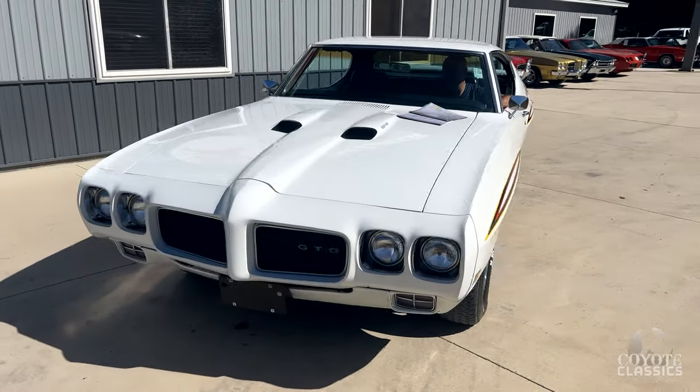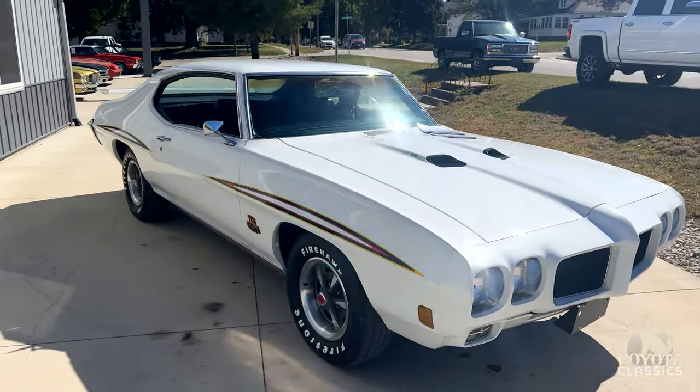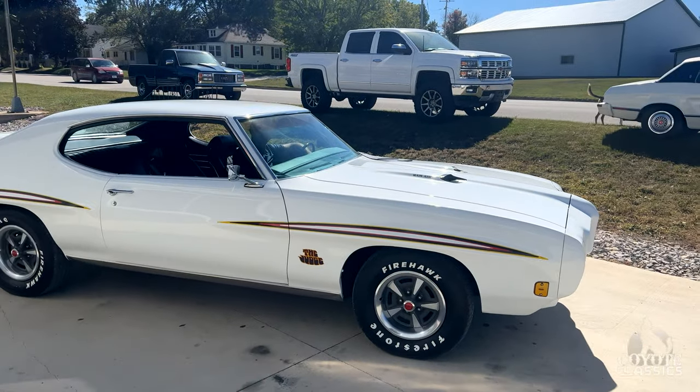It was not white from the factory, but the restorer decided to paint it white and put those decals on it. And I'm not upset about it — I like white. I don't see how many of them look this great.